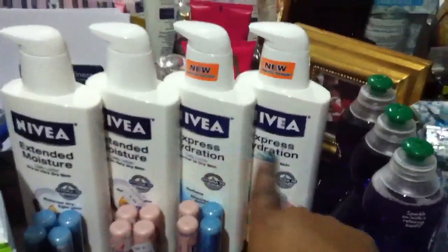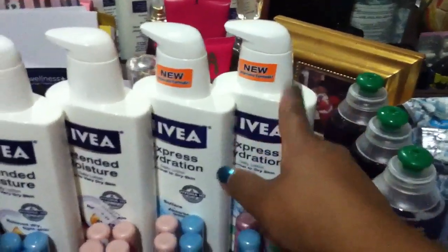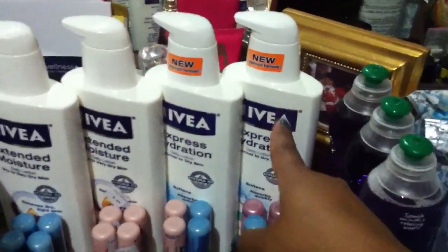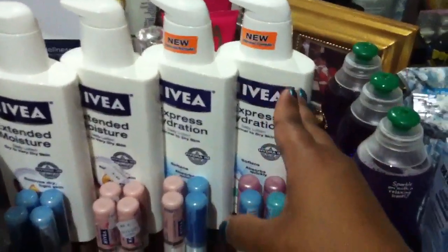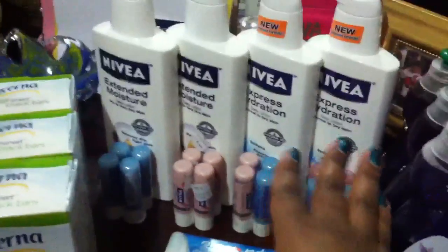I maxed out on the Nivea. The lotions are $5.99 and the lip balms are $2 for $5. You use a $2 coupon for the lotion and $2 of the $3 off of $2 for the lip balm. That's going to equal $8 and you're going to get $8 back. So I maxed out both my cards on that.